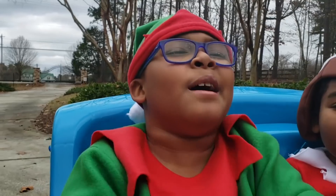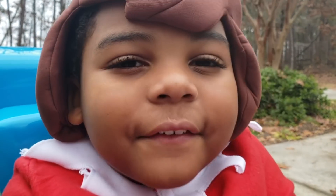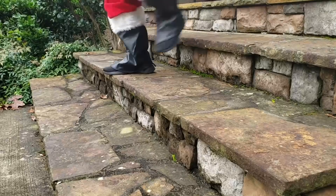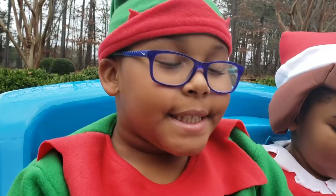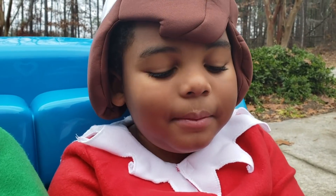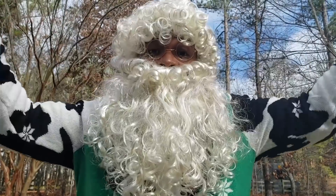Santa, hurry up! Come in here, you have to deliver gifts! Ho ho ho! It's Christmas time! Santa, where is your hat? You can't be Santa with no hat! Oh no, I forgot my Santa hat! Find your hat, silly! Okay, I'll be right back!